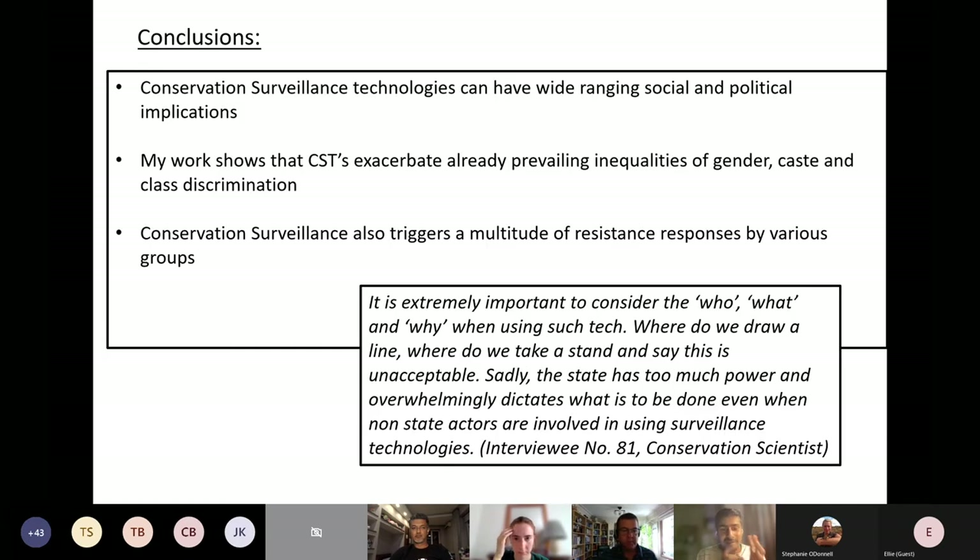My research shows that conservation surveillance technologies have a wide range of social and political implications, though these are very context-specific and based out of Corbett. Conservation technologies can exacerbate already-prevailing inequalities of gender, caste, and class. Surveillance also triggers a multitude of resistance responses: camera traps get stolen or destroyed, fires are lit near them, and sometimes dedicated movements obstruct the use of these technologies altogether.